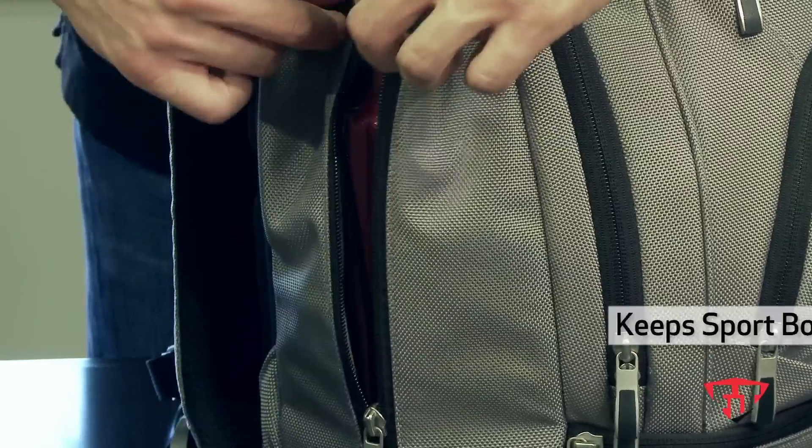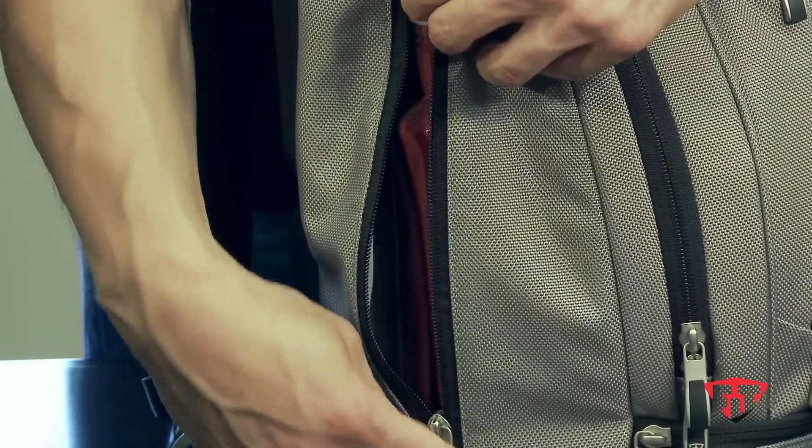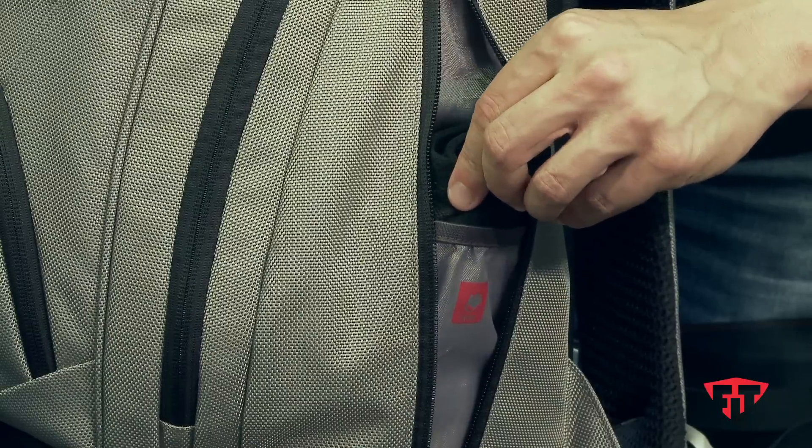The first side pocket holds your sports bottle and has a material to keep things cool. The other side pocket holds all of your extra items such as wrist straps and watches.